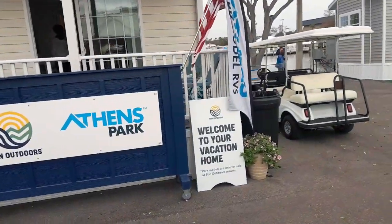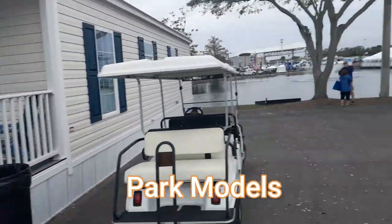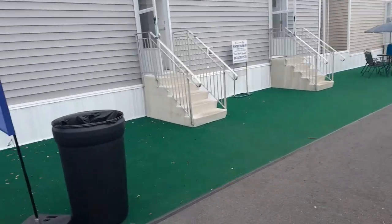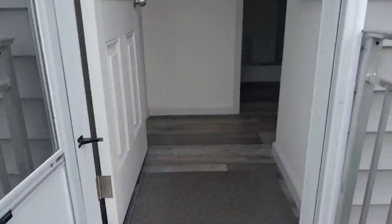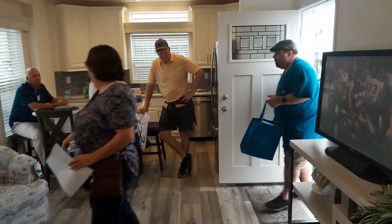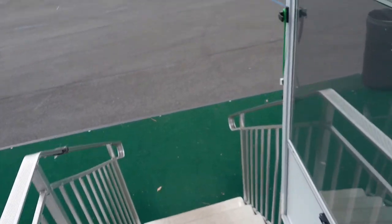A lot of bigger RV parks — Sun Outdoors and some others — have park models on them. These are some park models you can take a tour through. In fact, this one here says 'Winter Haven RV.' We might just go through this real quick — I haven't been in here. It's like a cross between an RV and a trailer, more like what you'd find in a regular house. This is actually the one-bedroom model.